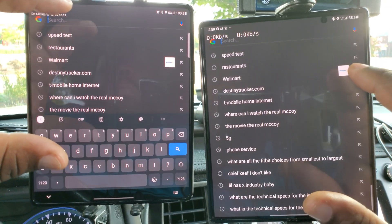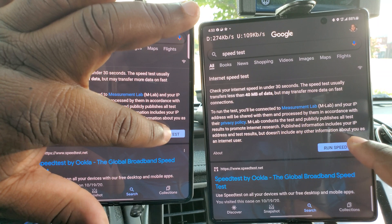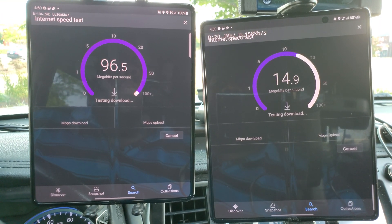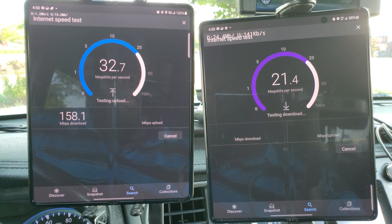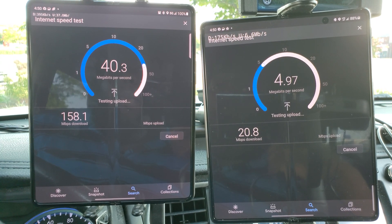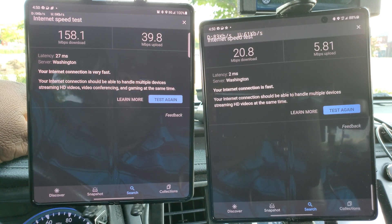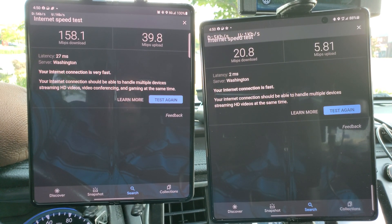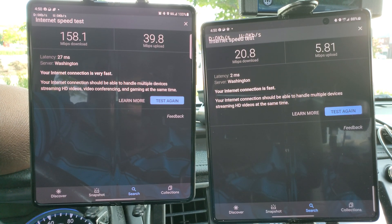First up, speed test by Google. Verizon is very strong — the antenna is literally maybe 500 yards behind me. AT&T needs to put an antenna into this shopping center if they want to perform, but it's still usable.